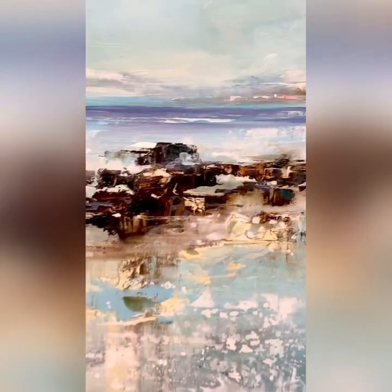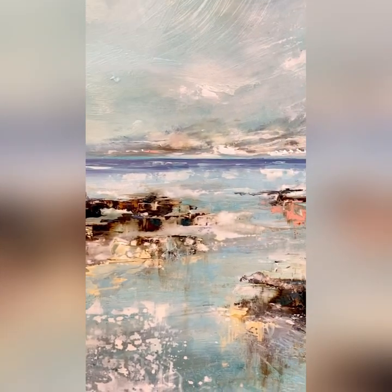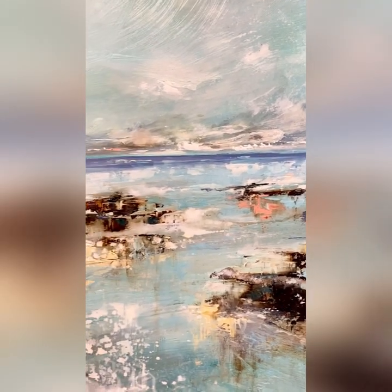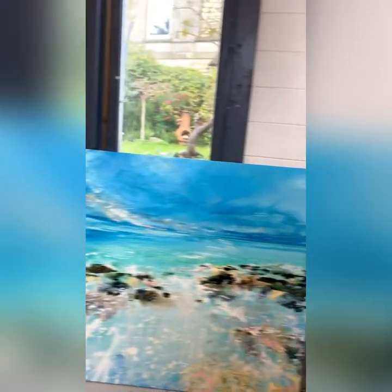This piece is called Gushed From My Heart. I particularly like this piece actually — it was really lovely to paint. That's one of my faves.